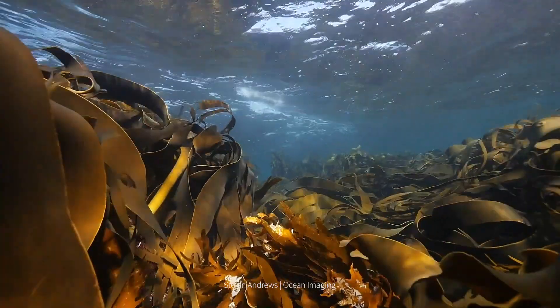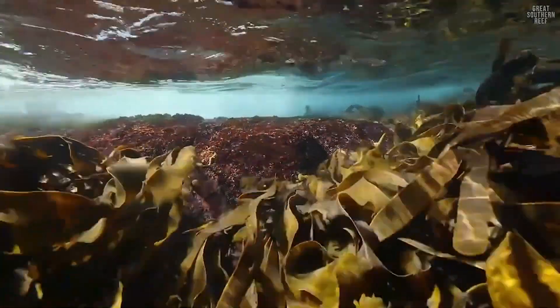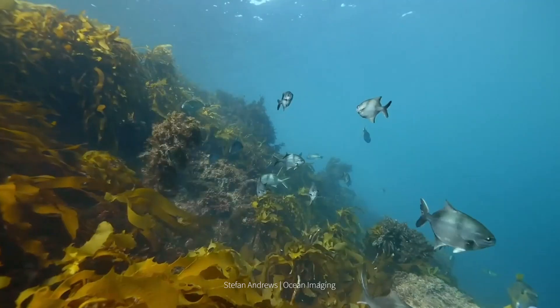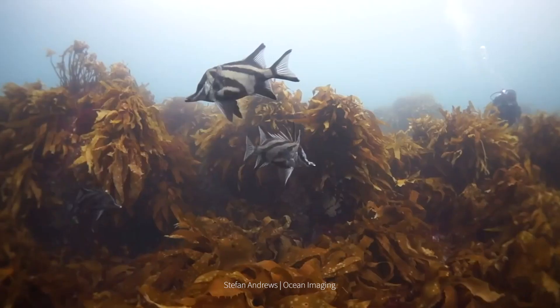Kelp is a large brown seaweed that creates three-dimensional habitats underwater. They grow very, very fast and they produce a lot of biomass very rapidly, which provides a large food source for these associated species.